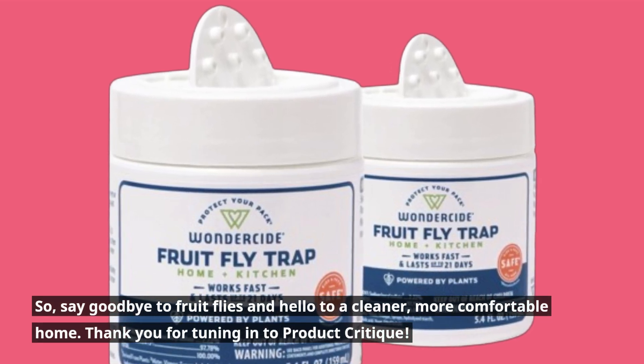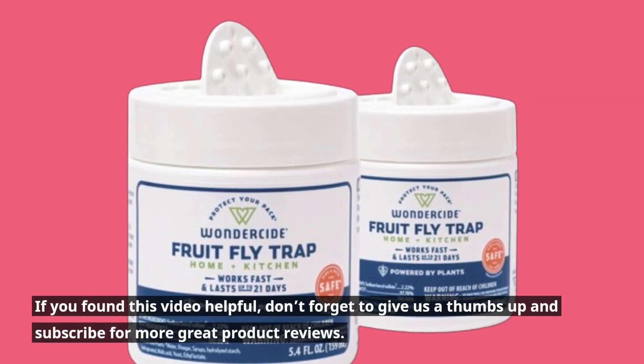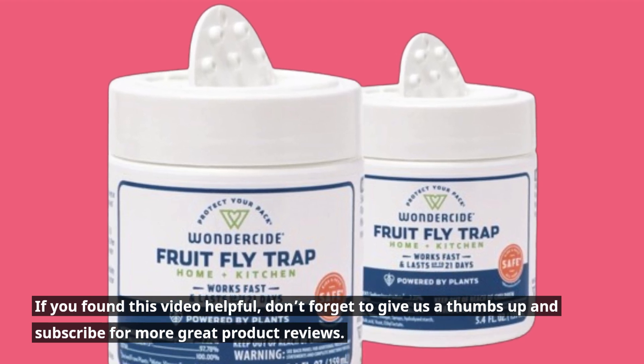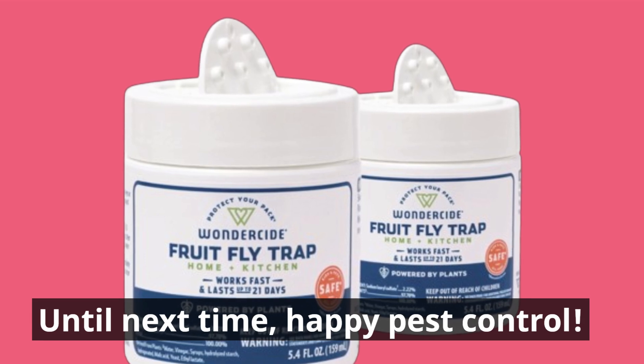Thank you for tuning in to Product Critique. If you found this video helpful, don't forget to give us a thumbs up and subscribe for more great product reviews. Until next time, Happy Pest Control!